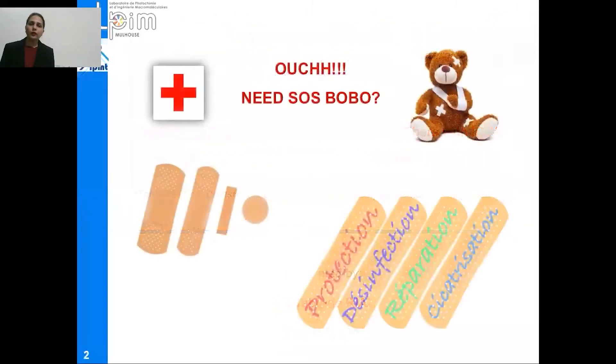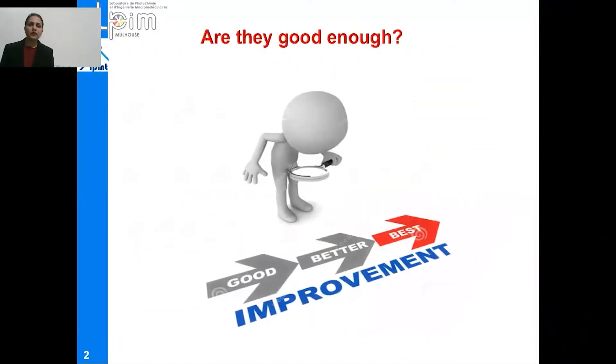I'm sure we are all familiar with this basic household staple called SOS Bobos, or sometimes we call it first aid bandages. But the question is, are they good enough for critical and painful wounds? There is always room for improvement, and the struggle for achieving better to best never stops. This research study is also a humble step towards this goal.